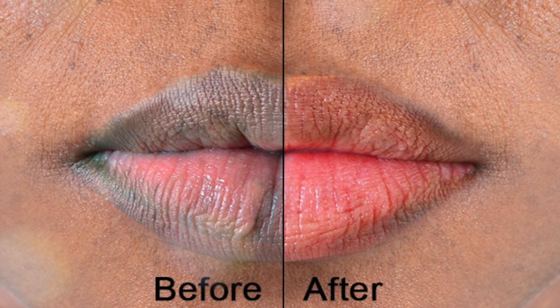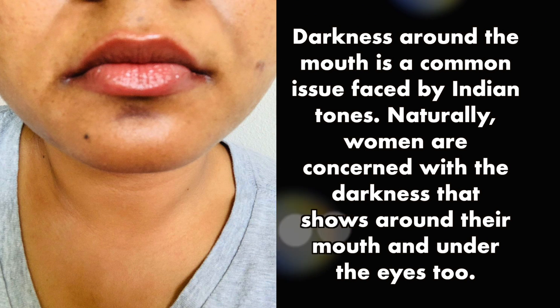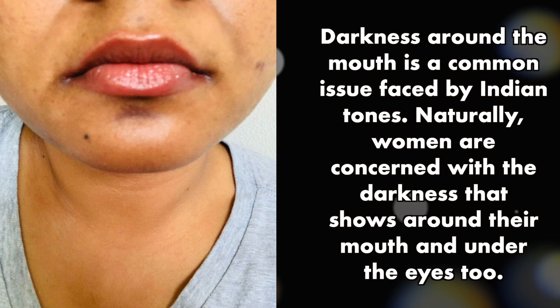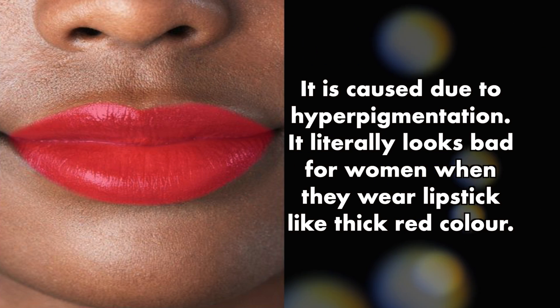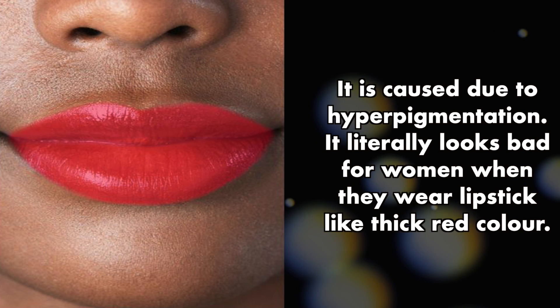Tips to treat darkness around the mouth. Darkness around the mouth is a common issue faced by Indian skin tones. Women are concerned with the darkness that shows around their mouth and under the eyes too. It is caused due to hyperpigmentation, and it looks bad especially when wearing lipstick like thick red color.